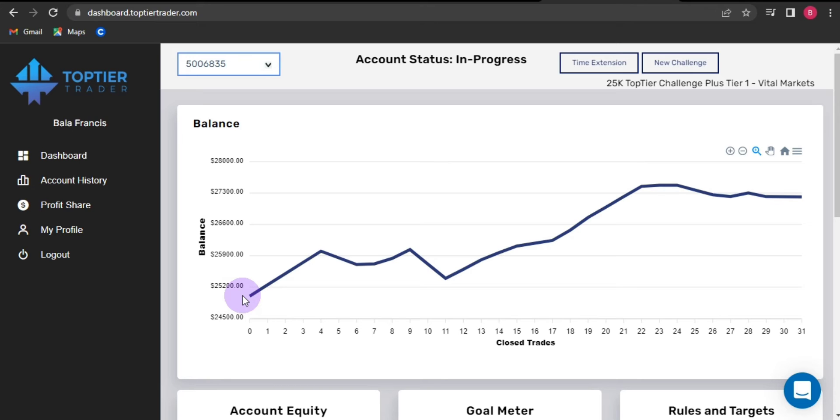I was required to make 8% of the account to be able to scale through the first stage, which is the evaluation phase one, after which I'm going to proceed to take the evaluation phase two after seven trading days.